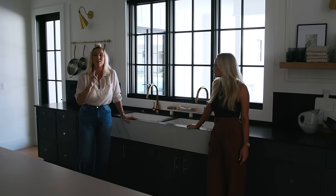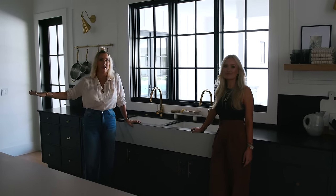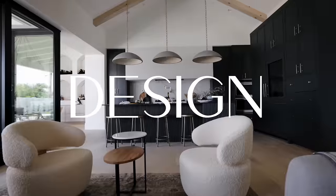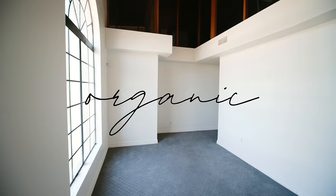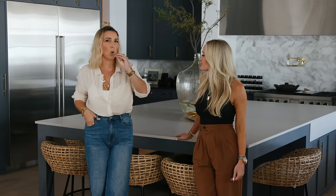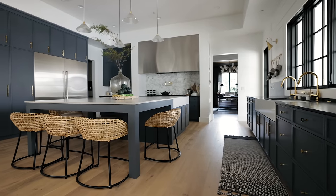We're going to walk you through every single space and try not to leave anything without you seeing it. So in today's house tour, we're starting in the kitchen because I feel like this kitchen packs so much punch and it's so different than anything we've designed before.